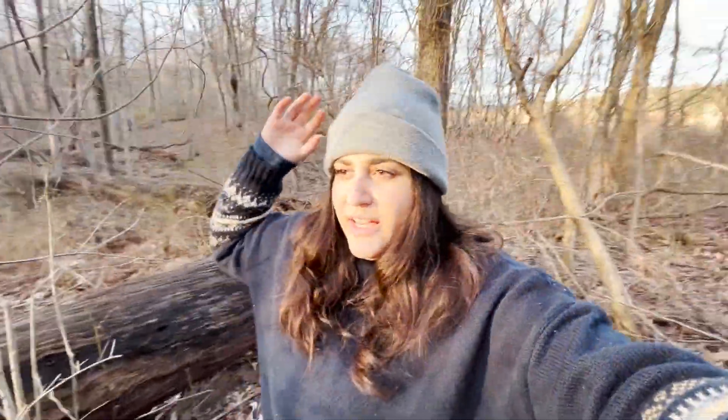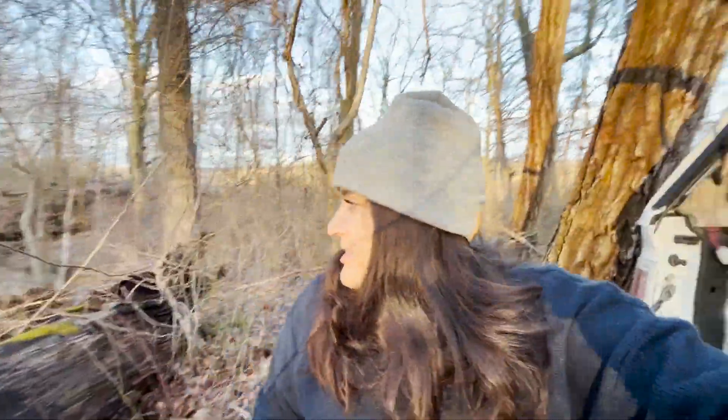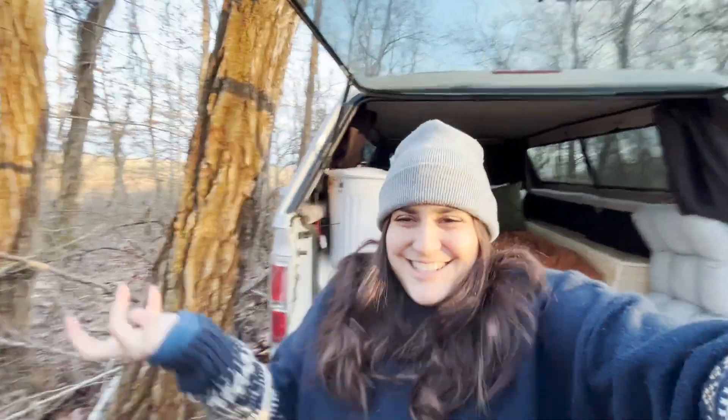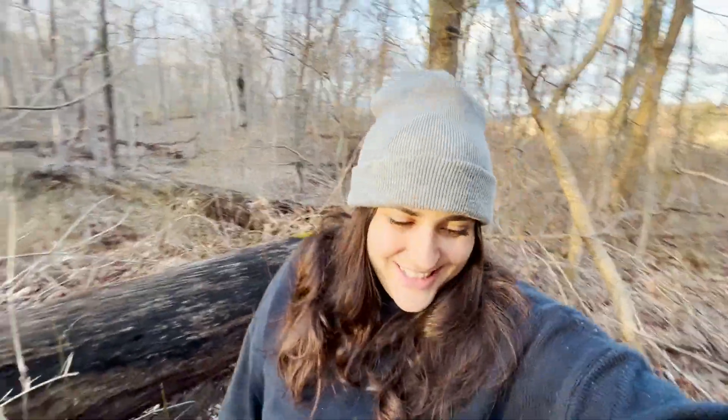Our campsite for tonight is really awesome. We have a river behind us, a little stream right there which I'm not sure if you guys can hear but I can, and you can just hear the little waterfall — it's amazing. We can definitely go check that out in the morning. I wanted to camp somewhere in the woods and I think we did that — cold, woodsy, beautiful combination.